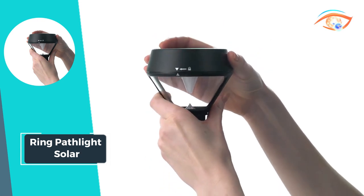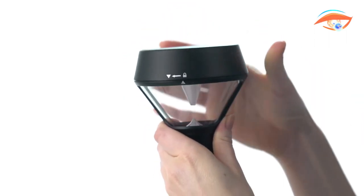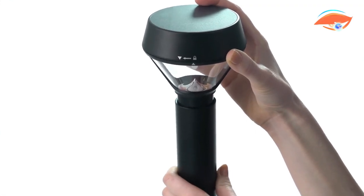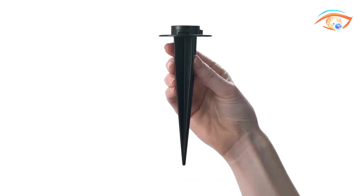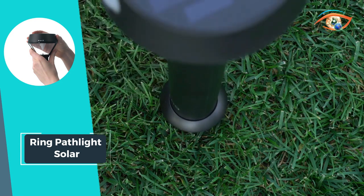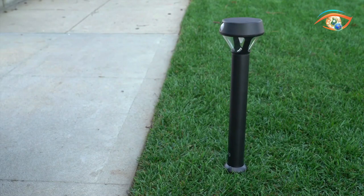The Ring Pathlight Solar is motion-activated, meaning it only lights up when it detects movement, conserving energy and enhancing security. With its weather-resistant design, it stands strong against the elements, ensuring reliable performance year-round. Whether you're enhancing your home's curb appeal or simply improving safety, the Ring Pathlight Solar is the perfect addition to your outdoor space. Illuminate your paths with convenience and intelligence and enjoy peace of mind every step of the way.